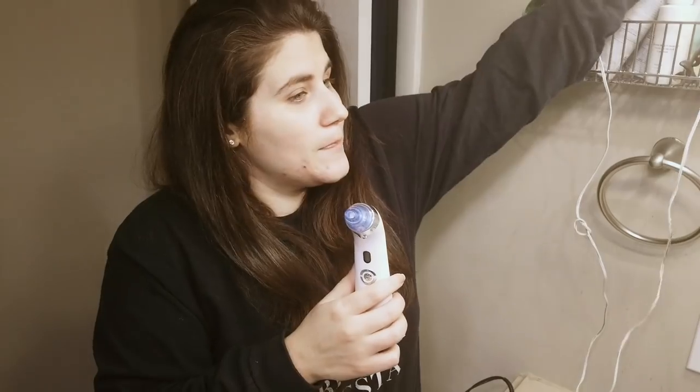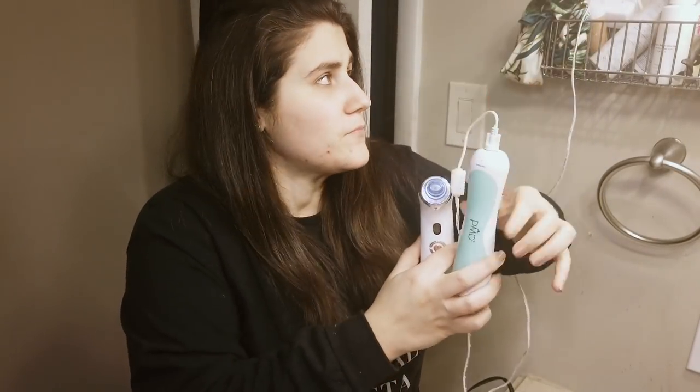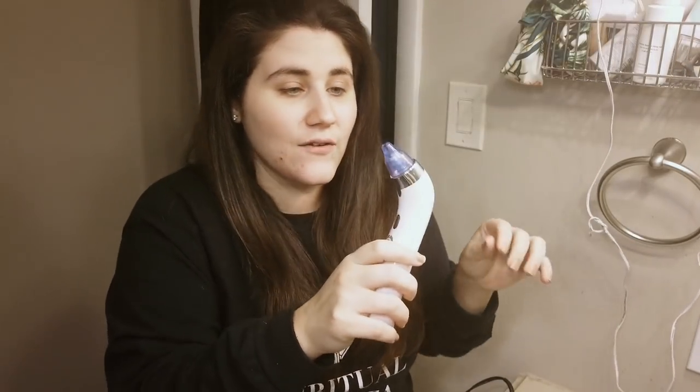I don't really have a problem with blackheads. I do like this a little bit for exfoliation, though normally for exfoliation I use my PMD — my personal microderm tool — about once a week. I think it's nice to have a suction device for exfoliation. It comes with a whole bunch of different removable tip heads, and I like this nice oval one for plumping my lips.